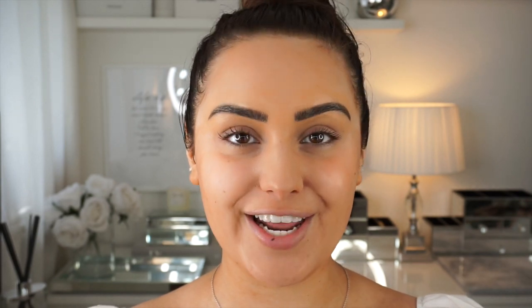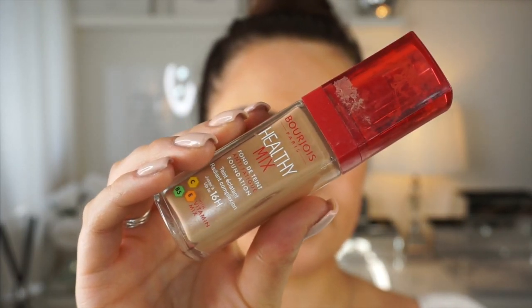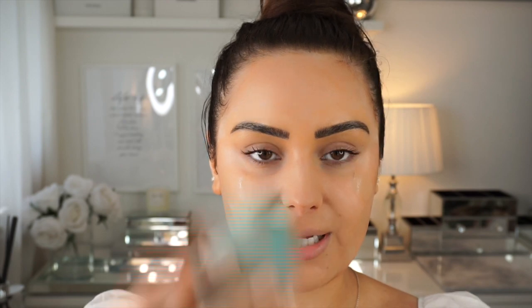For foundation I'm going to use the Bourjois Healthy Mix. I haven't used this foundation in the longest time — hopefully there's enough product left. I get my beauty blender and just distribute it all around my face really easily.